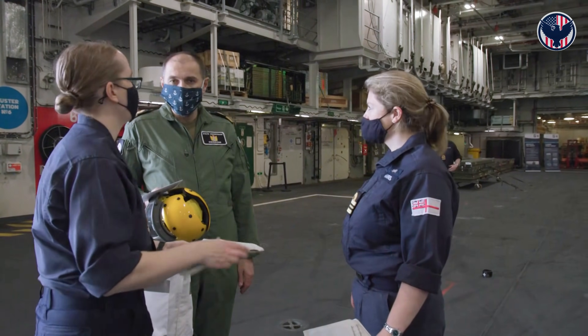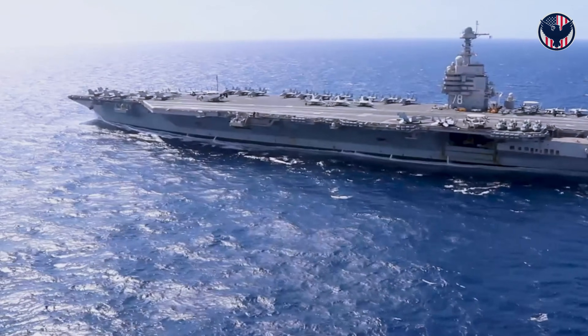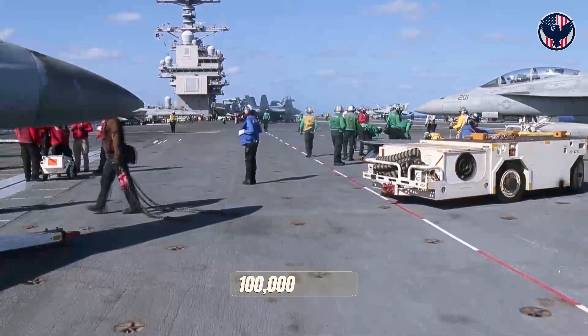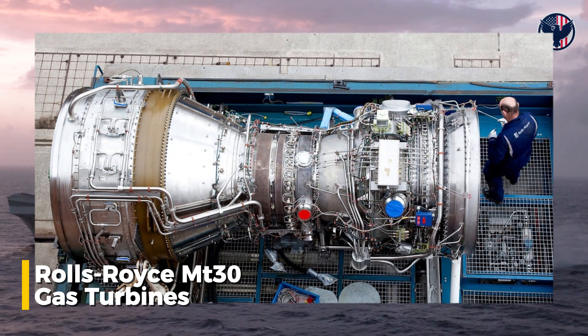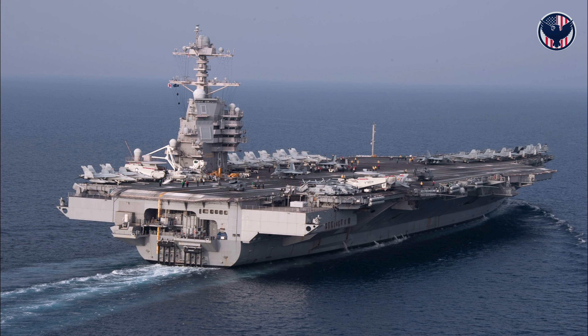Let's talk about something no one mentions: electricity. Not nuclear reactors, not propulsion — electrical generation. USS Gerald R. Ford produces 700 megawatts of electricity, three times more than any Nimitz-class carrier before it, enough to power a city of 100,000 people. HMS Queen Elizabeth, powered by Rolls-Royce MT-30 gas turbines in an integrated electric propulsion system — efficient, proven, reliable — but nowhere near 700 megawatts.